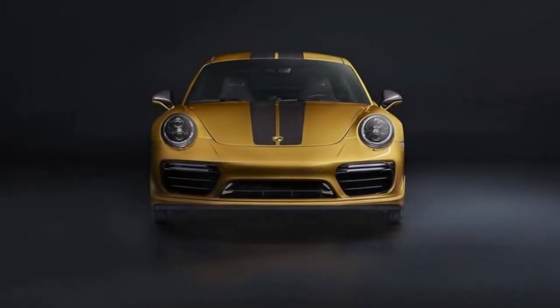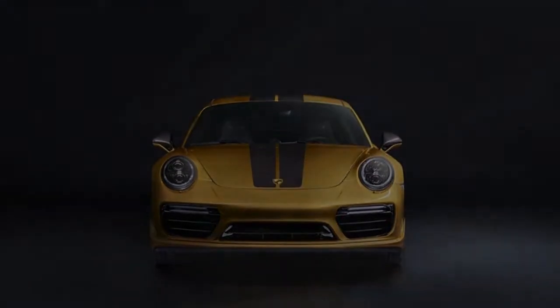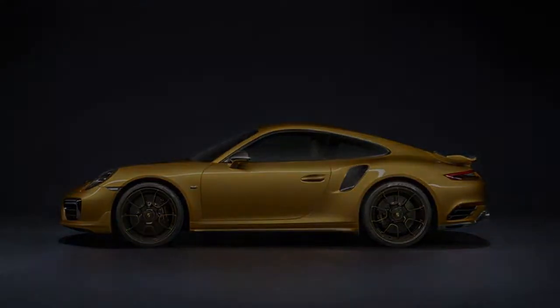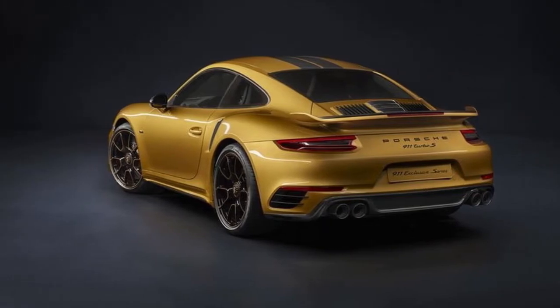Porsche cherishes its assortment — one look at the company's website reveals a veritable cornucopia of 911 models, yet there's always room for one more. Enter the 2018 Porsche 911 Turbo S Exclusive Series.